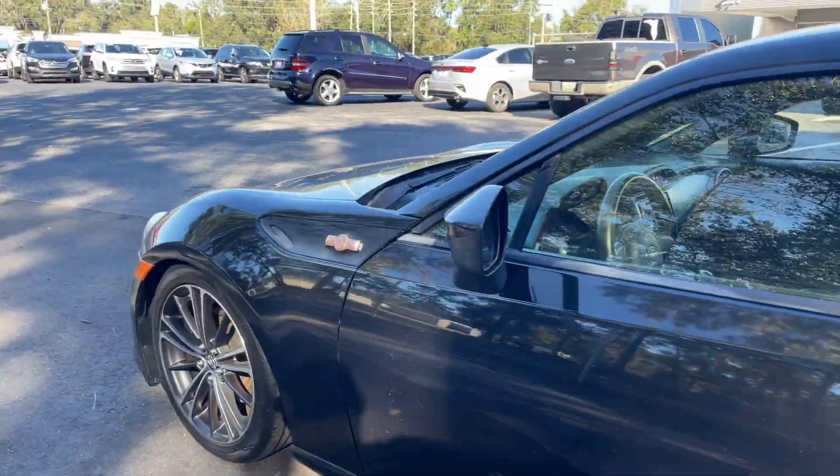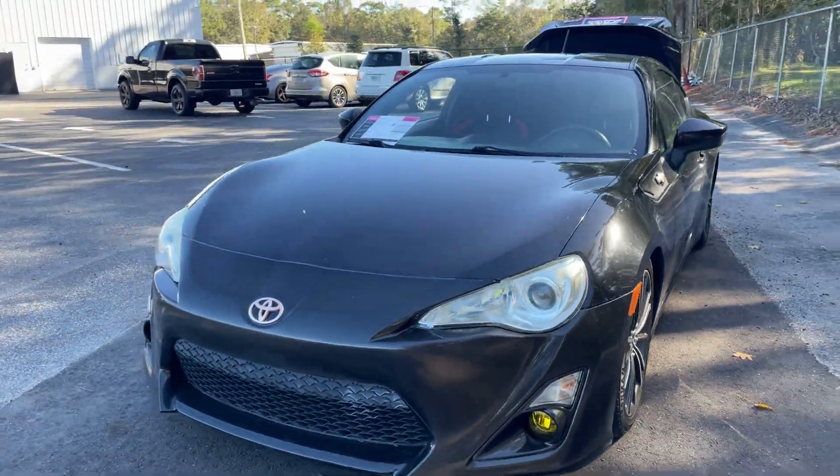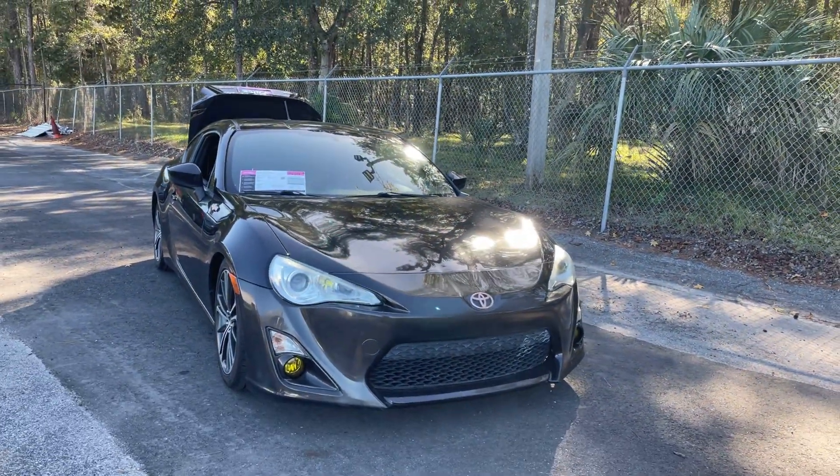This vehicle is powered by a 4-cylinder engine, so it's fuel efficient. And like all pre-owned vehicles at AutoNation Ford Brooksville, it has a 5-day, 250-mile money back guarantee.